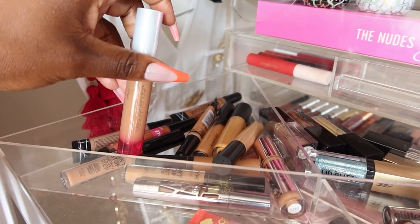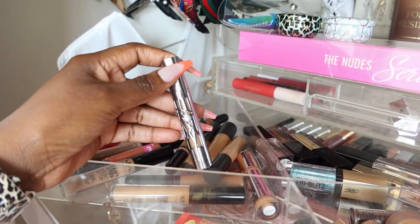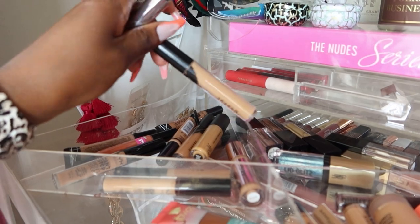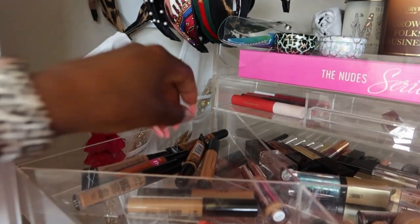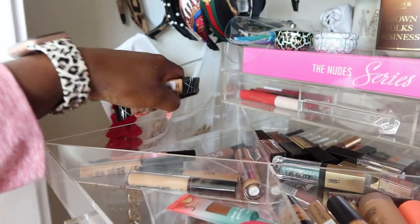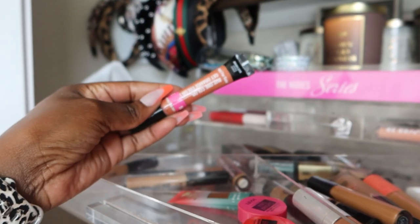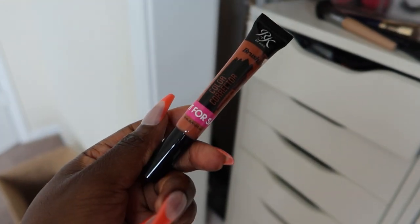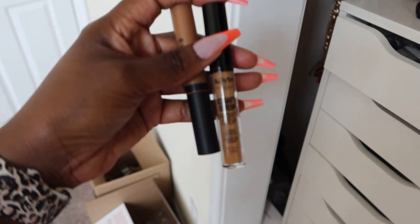On to the concealers. This beauty blender is from last year, it's still okay. Urban Decay All Nighter — this is old. This is too light and it's old. This deep olive — I recall using this and just trying to make it work, but this is not my color. So many of these Morphe concealers, I don't know what is what. These I know are old — they were wicked affordable, everyone was using these. This Ruby Kisses — this is so old.